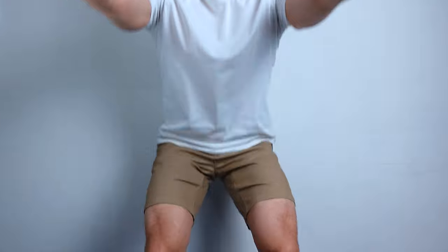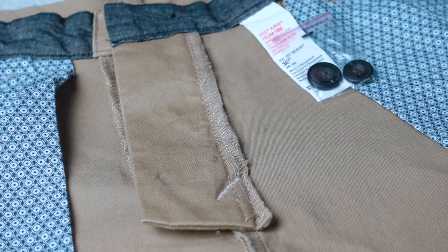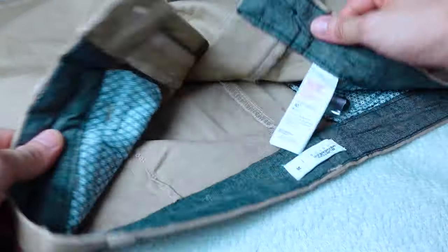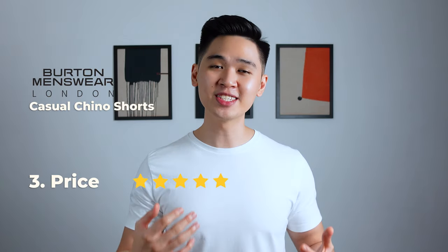For quality, it's incredibly comfortable and stretchy — I can even do a squat no problem. The zipper quality is top-notch with no signs of friction whatsoever, and the stitching quality looks top-notch as well. There seems to be an additional piece of fabric reinforced around the waist giving it a premium look. A solid 4.5 stars for quality. For the price I'm basing it off the discounted price of 59.90 ringgit — for an almost near-perfect fit and quality pair of chino shorts, I'm giving it 5 stars for price, which gives it a total score of 4.5 stars out of 5.